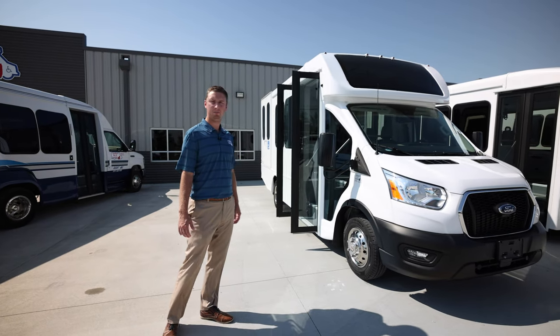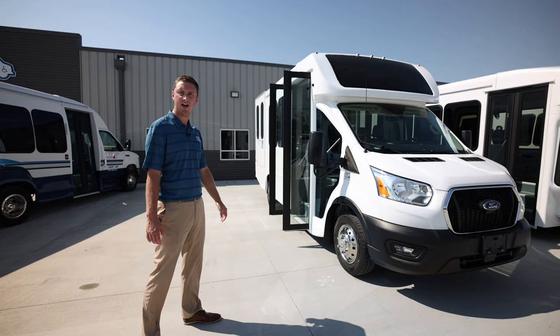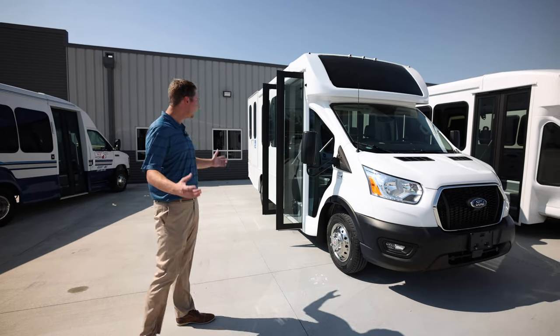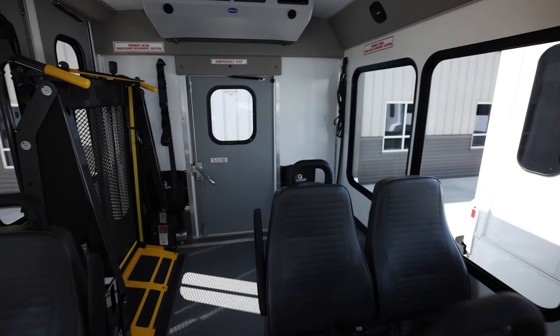Here we have a Turtle Top Terra Transit light duty on the Ford Transit cutaway chassis. Capacity can hold up to eight passengers and two wheelchairs, all the way up to 15 passengers.